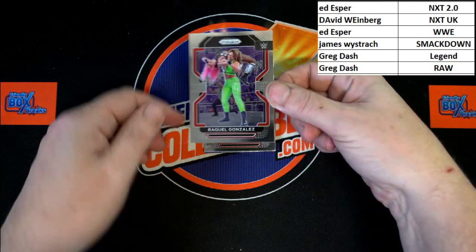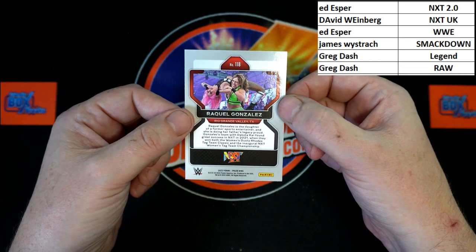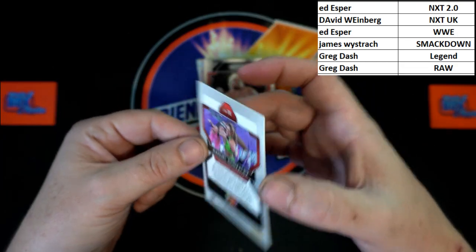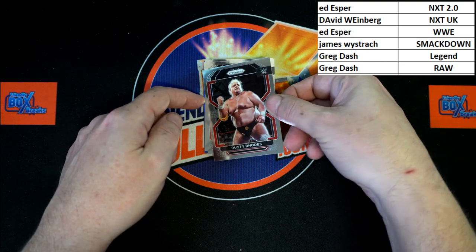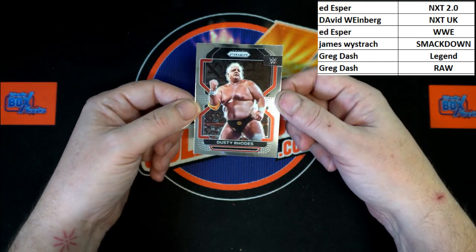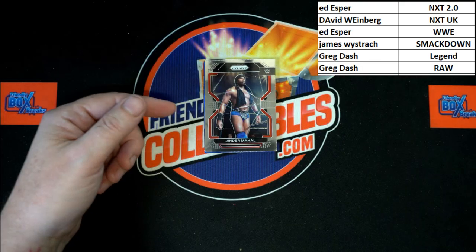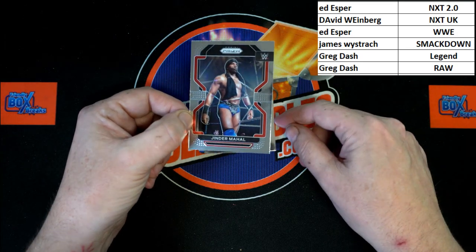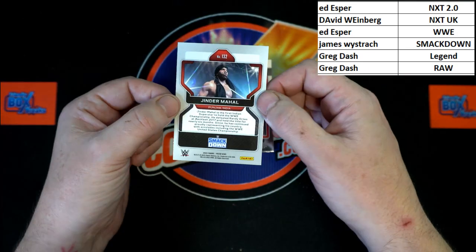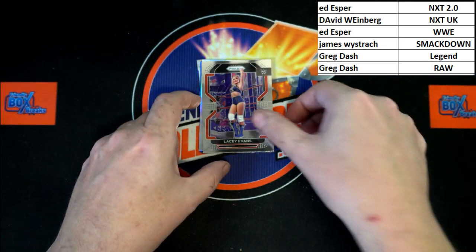Raquel Gonzalez — I believe she was just called up recently. She is NXT 2.0, going to Ed E. Behind that, the son of the plumber, Dusty Rhodes — that is WWE Legends, going to Greg D. And Jinder Mahal, that will be going to Smackdown, James W.